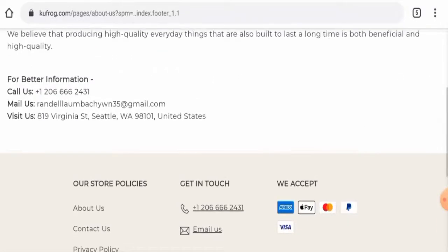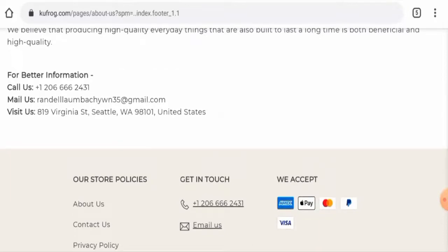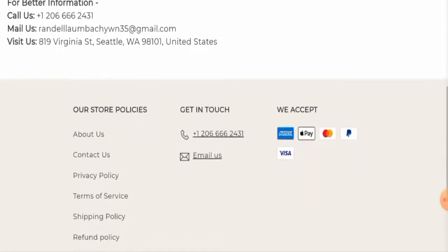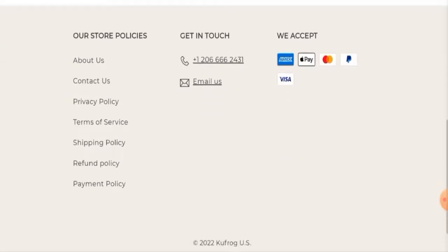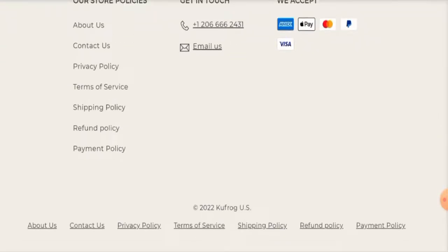Regarding social media presence, we checked but this website does not have any social media presence at all — it is not active on any social media platform, which is also a negative sign.